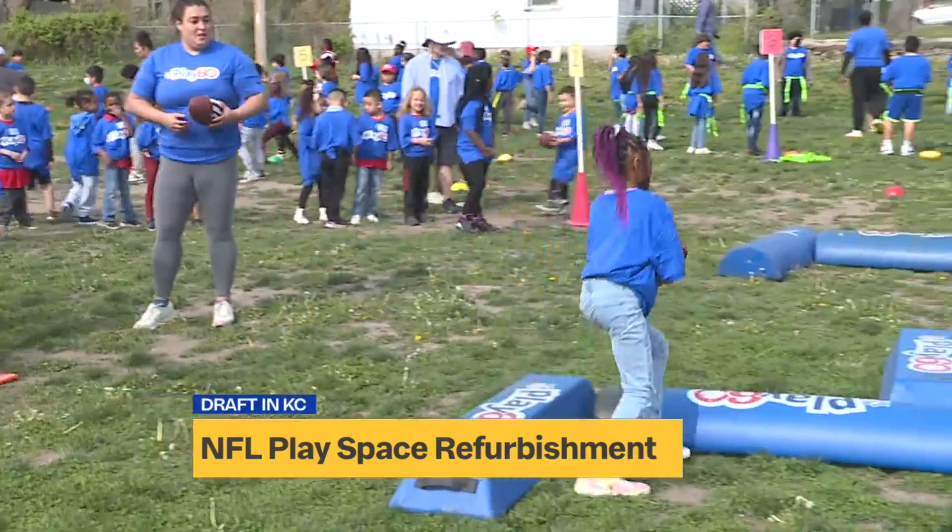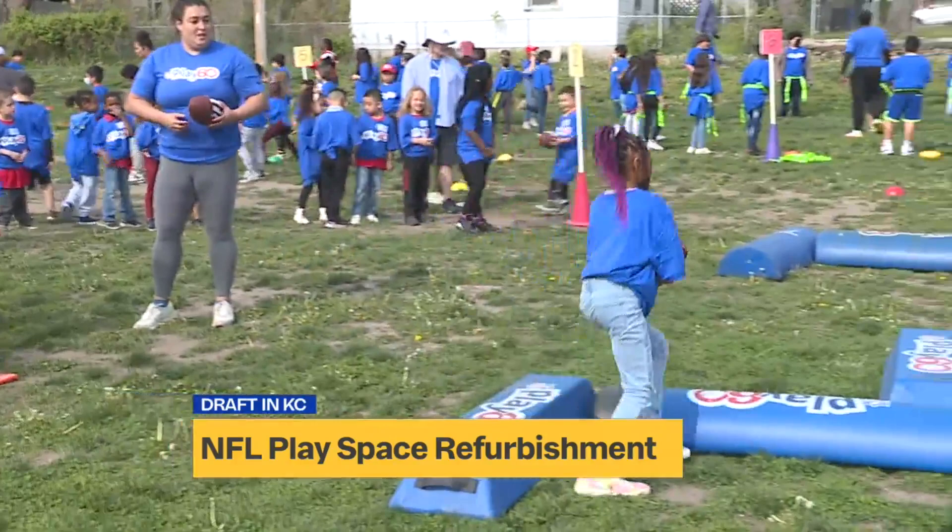Frank Rushton Elementary School participated in other initiatives with the American Heart Association that qualified them for this play space. This is a $20,000 play space, so I'm sure they will be using this every day.